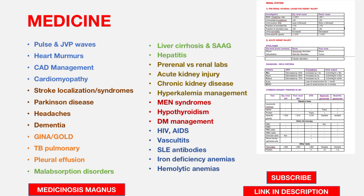Coming to GIT, malabsorption syndromes are extremely important because recent exams contain at least one or two questions from these topics. Liver cirrhosis and SAAG calculation are also important. Hepatitis — mostly Hepatitis B and C — is always very important.